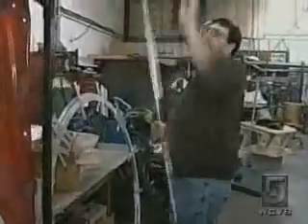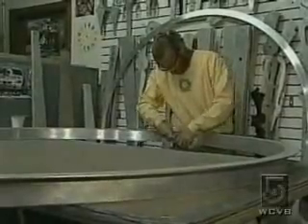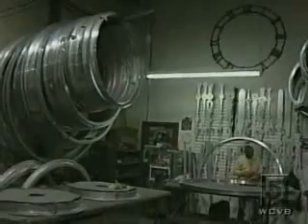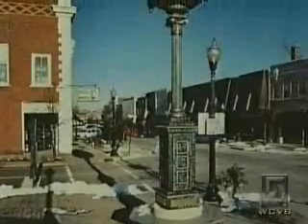The Electric Time Company builds about a thousand clocks a year, shipping them all over the globe. Many have up to 500 parts, all of them handmade right here on the premises. And large clocks are back in vogue big time.